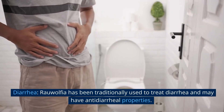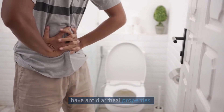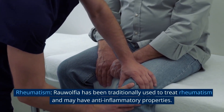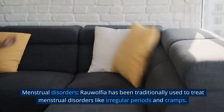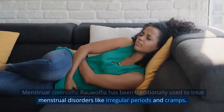Diarrhea: Rauwolfia has been traditionally used to treat diarrhea and may have antidiarrheal properties. Rheumatism: Rauwolfia has been traditionally used to treat rheumatism and may have anti-inflammatory properties. Menstrual disorders: Rauwolfia has been traditionally used to treat menstrual disorders like irregular periods and cramps.